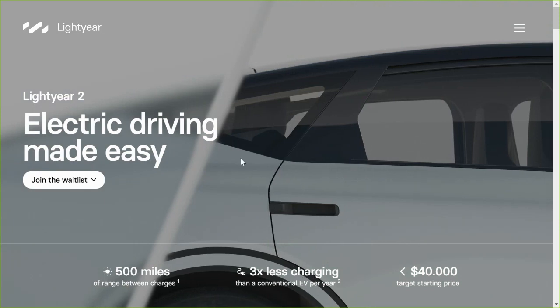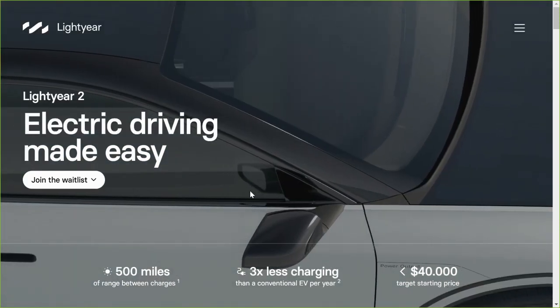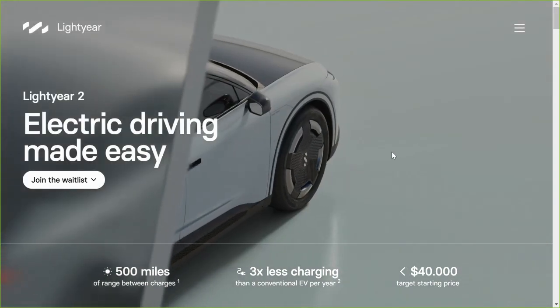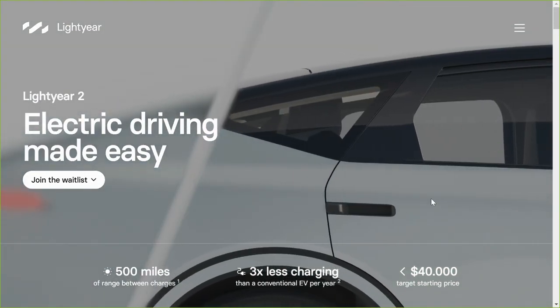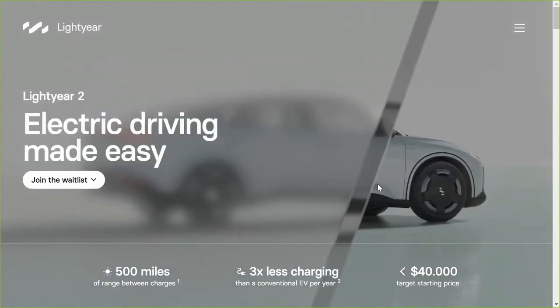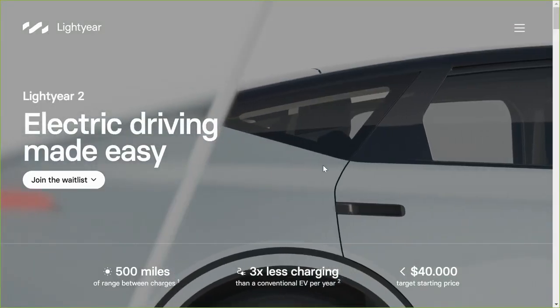This is going to be a four-wheeled vehicle. They're hoping for about 500 miles of range, which includes any solar range that you're adding in. The target price is less than $40,000 US dollars, which is obviously a huge difference compared to the $250,000 price tag on the flagship vehicle from Lightyear.